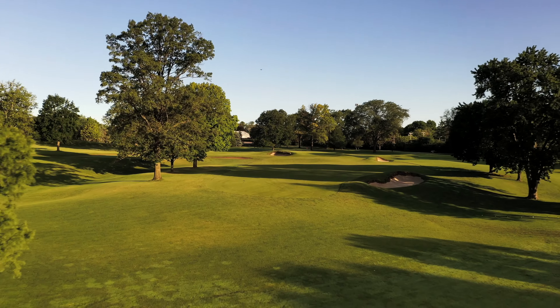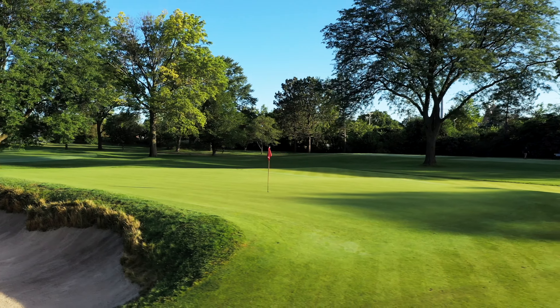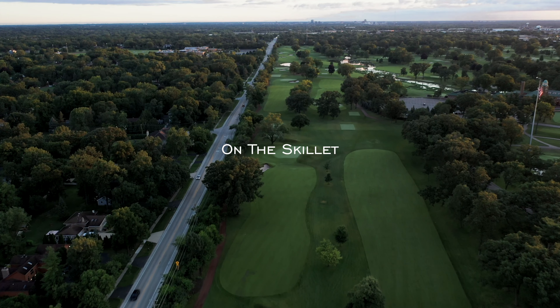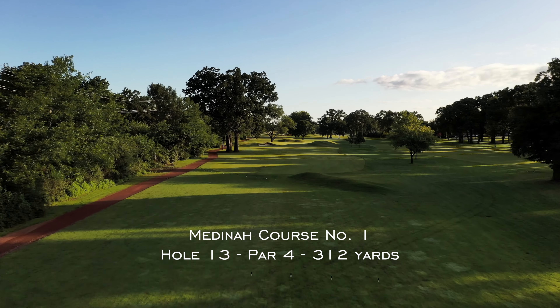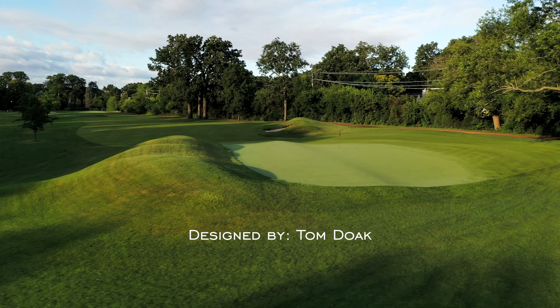There's no bigger asset to a golf course than great land, but when land isn't great, that's when golf architects really earn their keep. The 13th hole at Medinah's Course Number One occupies pretty bland terrain. It's still compelling though because of Tom Doak's design features.